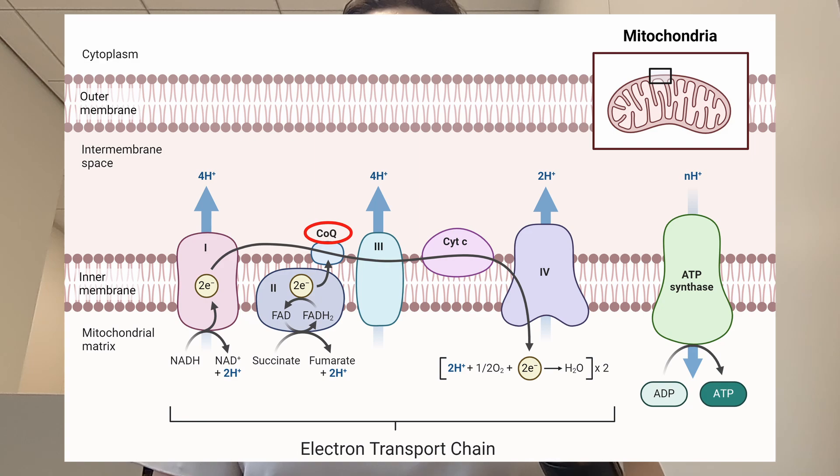These are electron donors which pass electrons to electron acceptors until finally electrons are picked up by oxygen and water is formed. Each reaction in this chain releases energy, which is then used to generate a proton gradient across the mitochondrial membrane by pumping protons into the intermembrane space. Protons are then pumped from the intermembrane space into the mitochondrial matrix by ATP synthase, and ATP is produced from ADP.